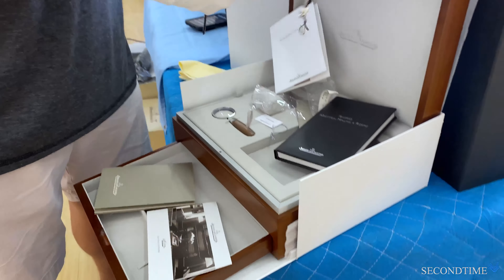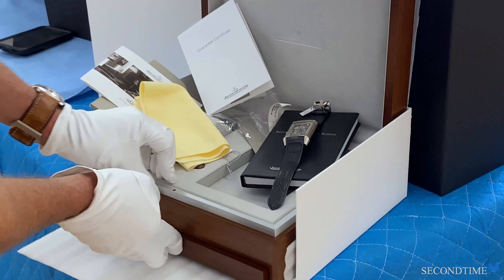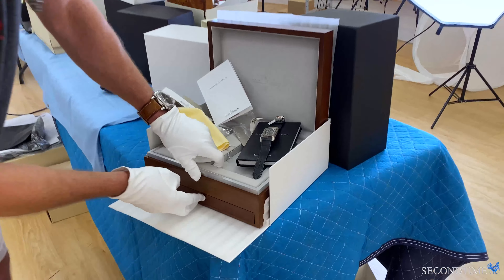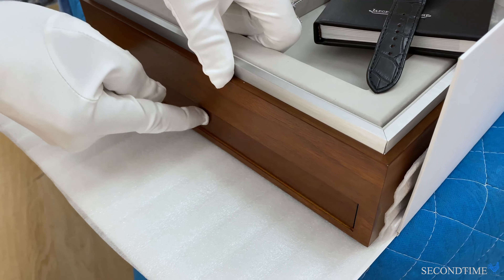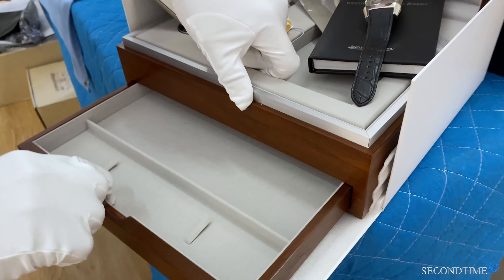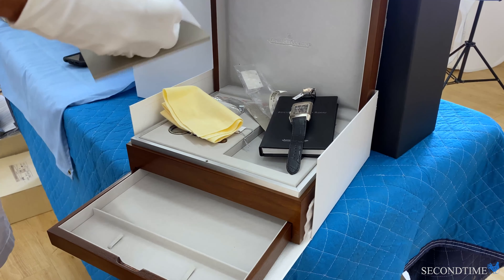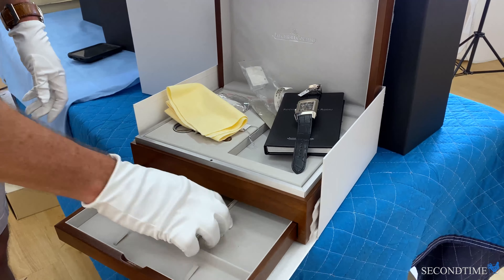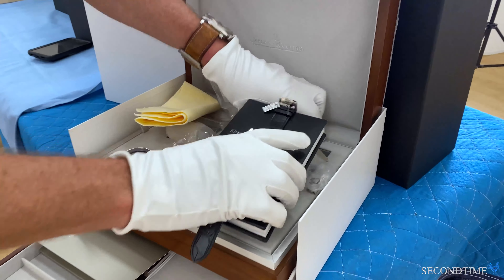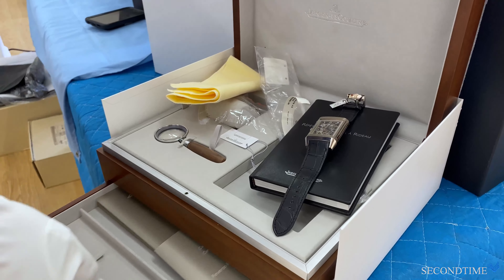Absolutely stunning, and it has every piece of paper — guarantee, registration pamphlet, polishing cloths — a really sumptuous package. Even the drawer is spring-loaded; it's not just pushed in, it's a spring-loaded drawer where you put all your documents. With this watch, Jaeger really spared no expense, because it truly represents their whole horology in action within that Reverso case.